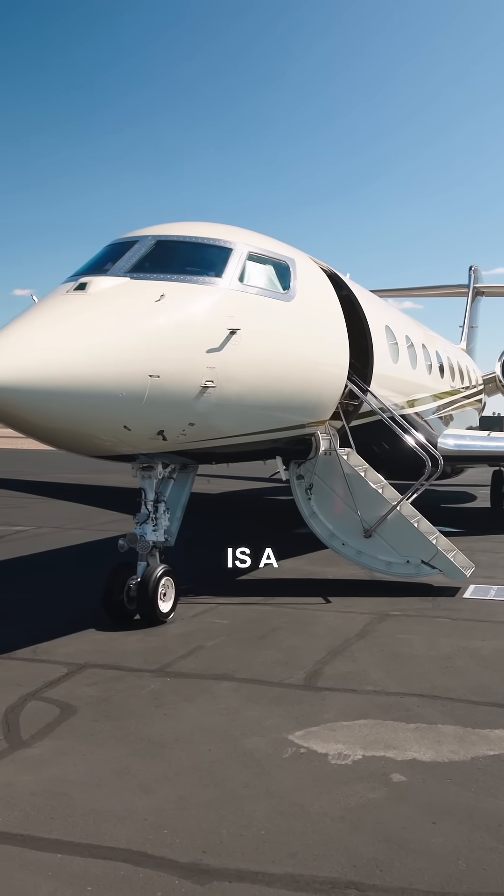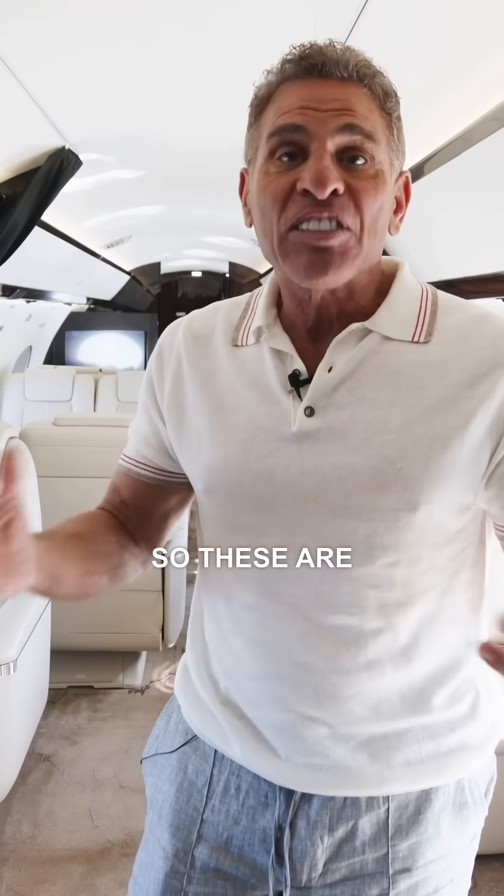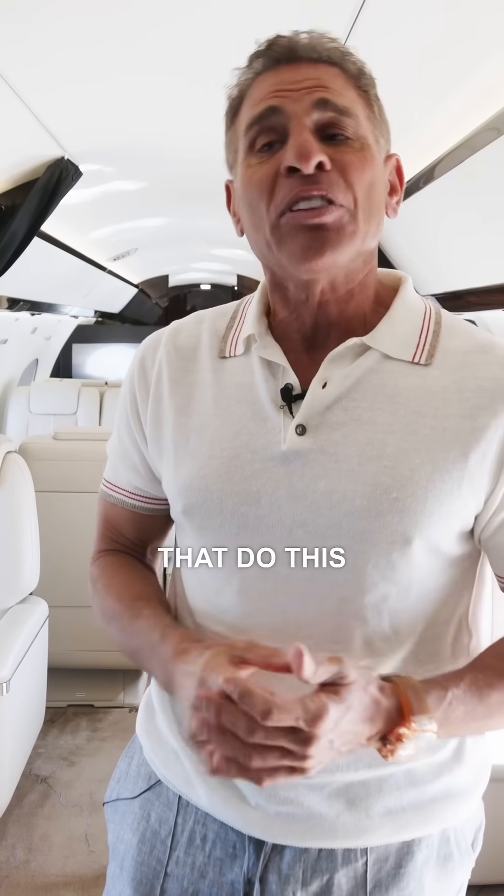7,500 nautical miles is a long way to go — New York to Dubai, Tokyo to Los Angeles. These are special mission aircraft that do this. It's the king of our fleet. We have 21 of these Gulfstream 650s.